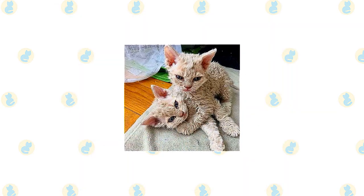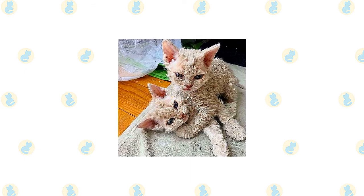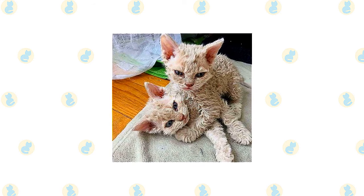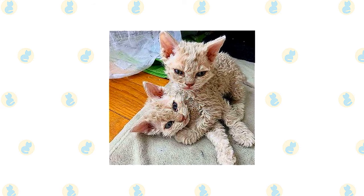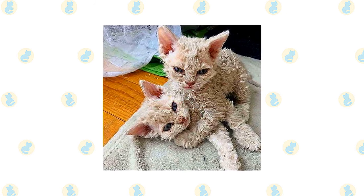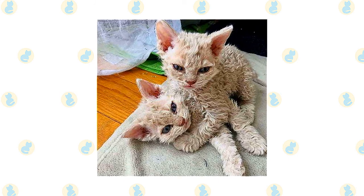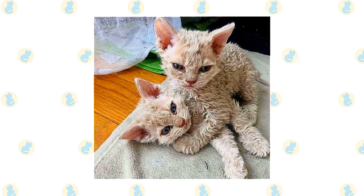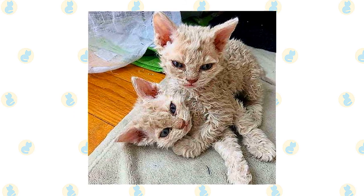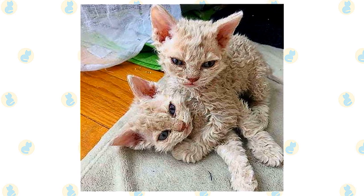It's a good idea to keep Selkirk Rex and Devon Rex as indoor-only cats to protect them from diseases spread by other cats, attacks by dogs or coyotes, and the other dangers that face cats who go outdoors, such as being hit by a car. Cats who go outdoors also run the risk of being stolen. If possible, build your cat a large outdoor enclosure where he can jump and climb safely. If your Devon Rex has an outdoor enclosure that allows for sunbathing, be sure to apply cat-safe sunscreen to his body to prevent sunburn.